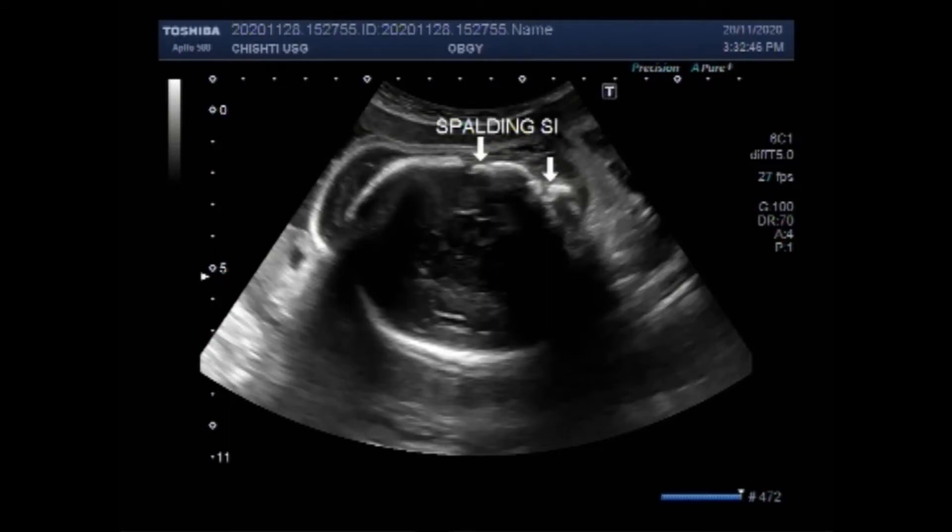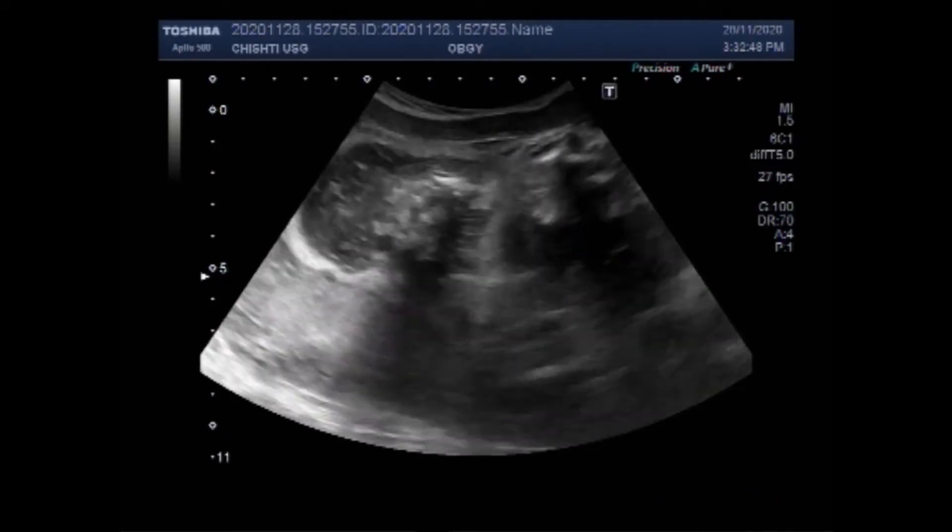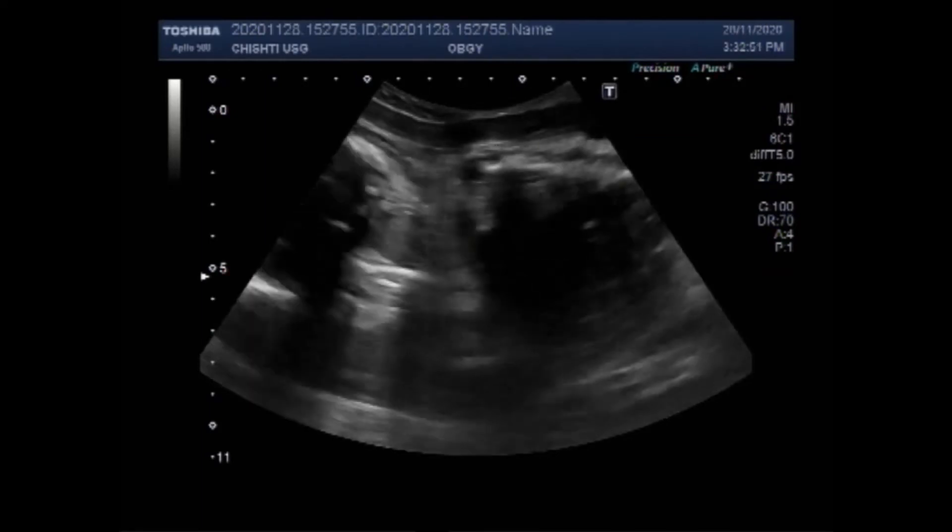Now you can see the overlapping of the fetal skull bones — that is the positive Spalding sign.